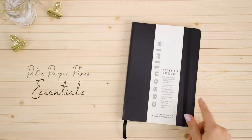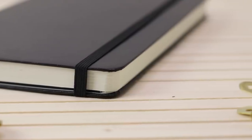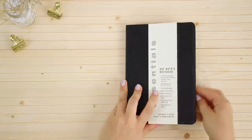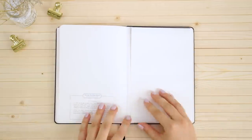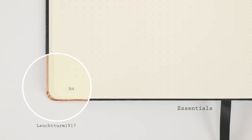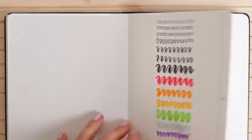Moving on to the Essentials notebook. This is one of the most affordable notebooks but it's really good quality nonetheless. It has an elastic closure, no index, one bookmark, and a pocket in the back. The pages are ivory and the dots are very light so they're not distracting at all. The paper is 100 gsm so the ghosting is as expected, but one thing to note is that the fountain pen bled through the other side the most out of all these notebooks.